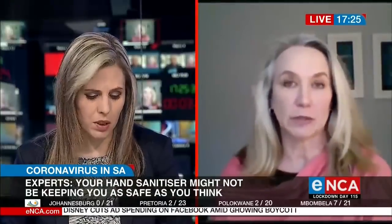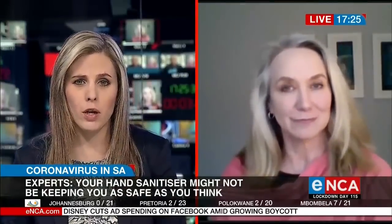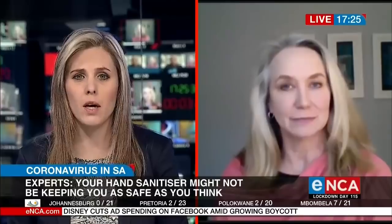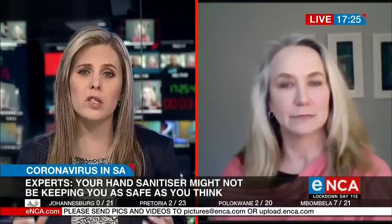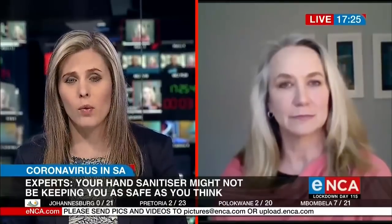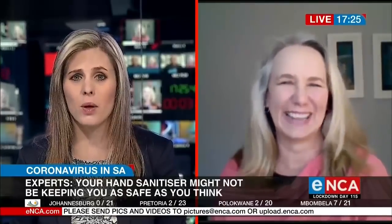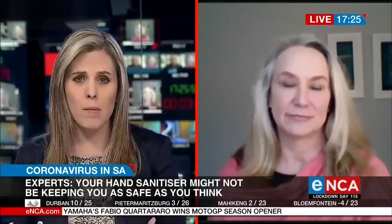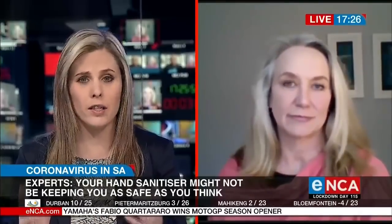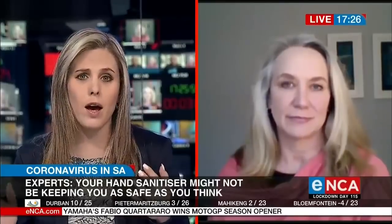I was speaking to one of our producers earlier, and I said we're probably going to be a group of people who, in the history of time, have the oldest-looking hands. None of us wants to be complacent — we want to sanitize regularly and make sure we're safe. Every time I get into my car, out of my car, into a shop, touch something, I sanitize.